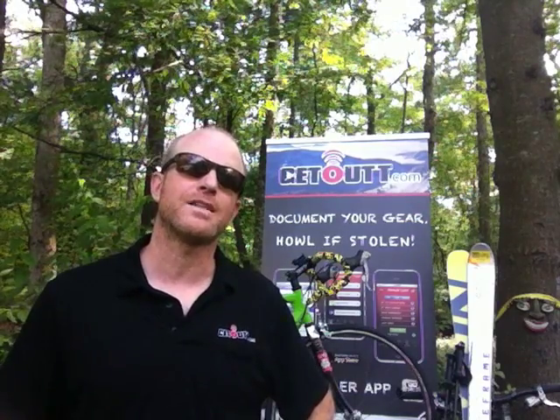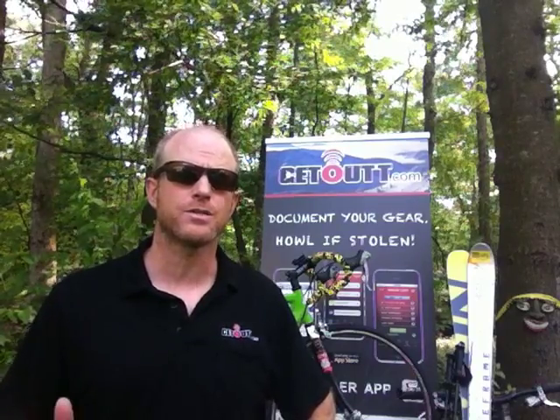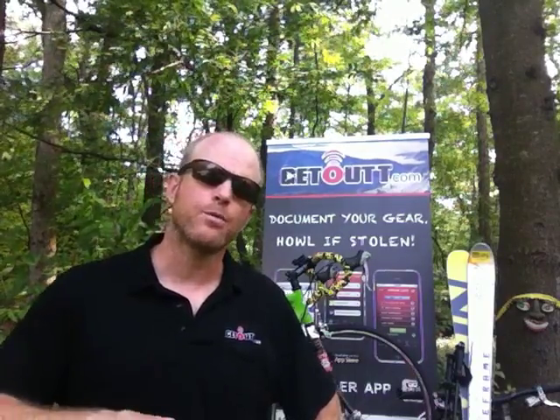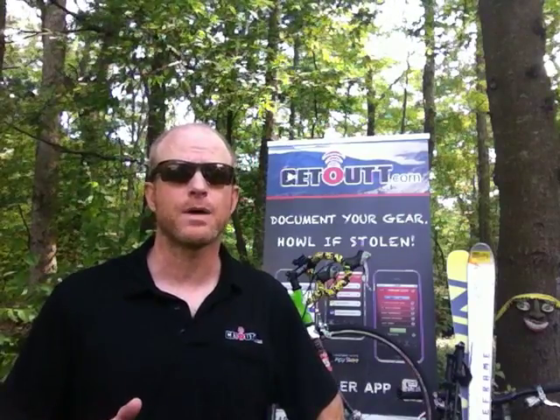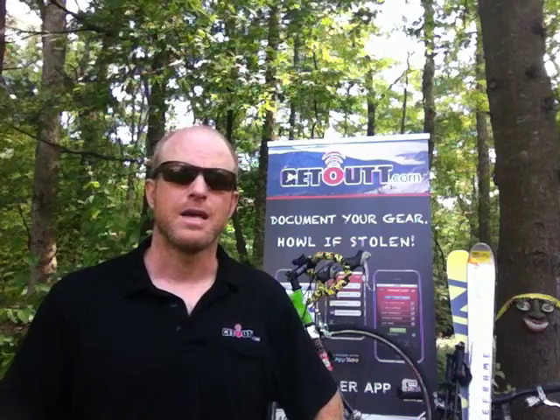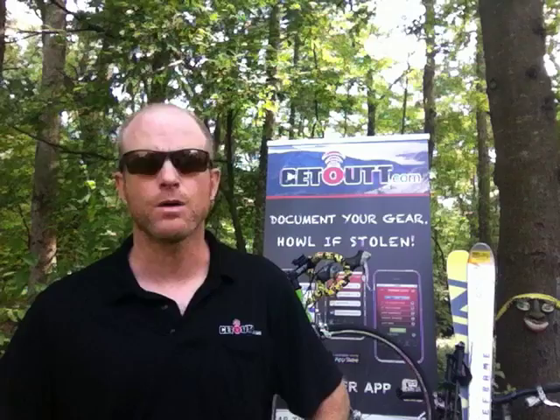In order to get the word out about GetOut.com, we need to be visible at ski resorts, on-site at events like triathlons, mountain bike races, surf comps, etc. Our plan would be to customize the Sprinter with a Get Out vehicle wrap and take advantage of the incredible gas mileage the Sprinter offers, and get out to large events everywhere registering people's gear where they go to get out.